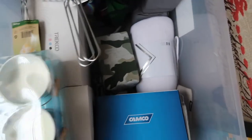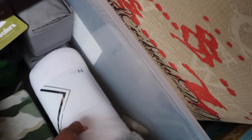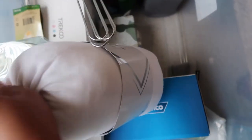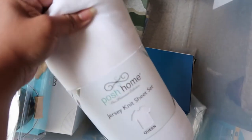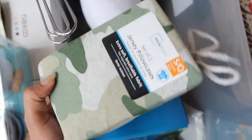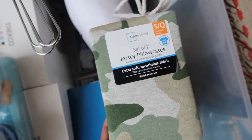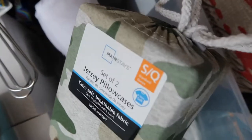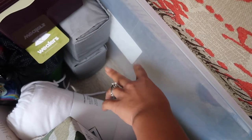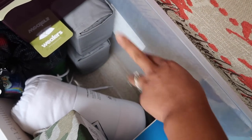This is a jersey sheet set, queen size, to use on the air mattresses. I also have these pillowcases from Walmart — they were about five to six dollars for a set of two, one for each of my kids. And I got a flat sheet for the twin beds — those were five dollars from Walmart.